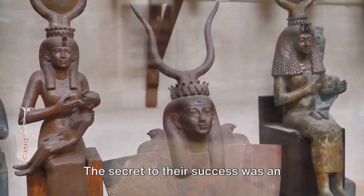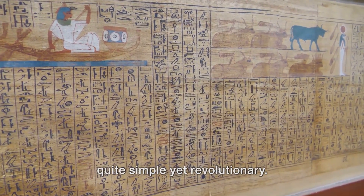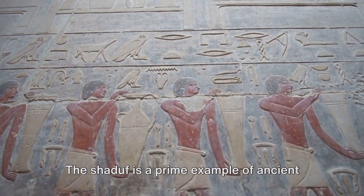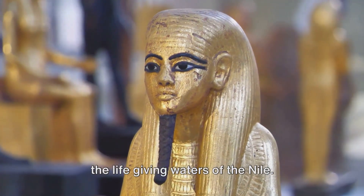The secret to their success was an ingenious device called the Shaduf. What's a Shaduf, you ask? Well, it's quite simple yet revolutionary — a device designed to tap into the life-giving waters of the Nile.